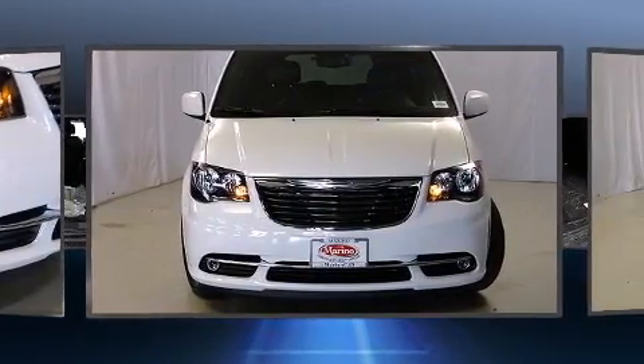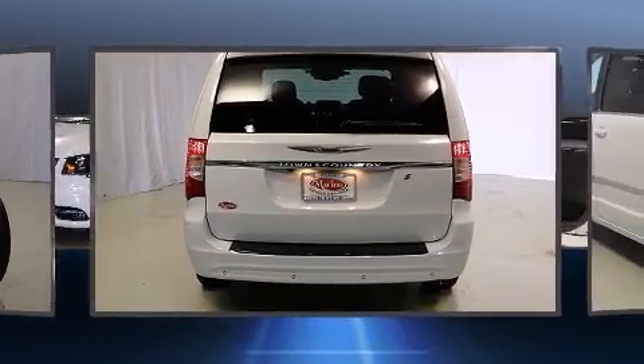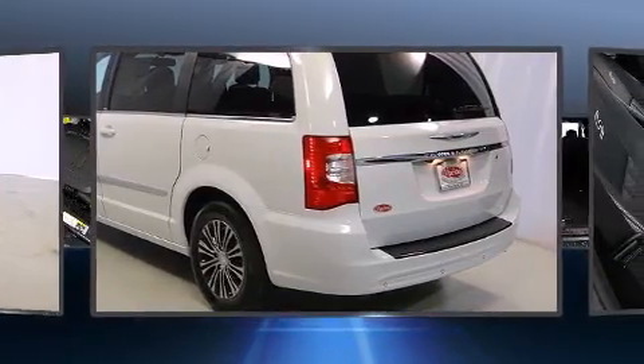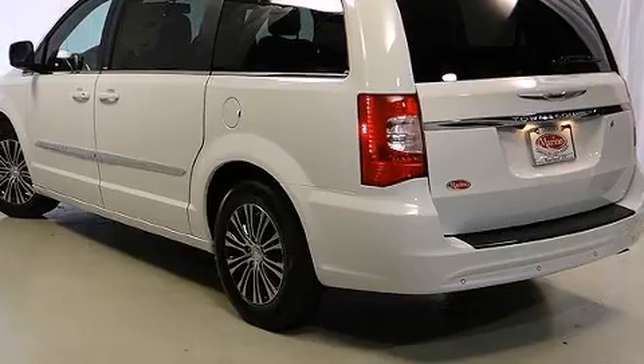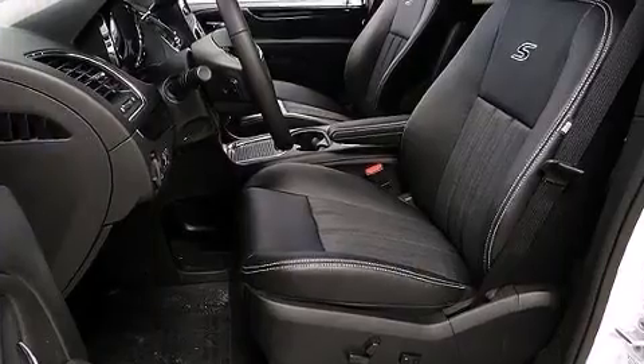It's equipped with tons of terrific amenities, but it won't break your budget. Such as remote keyless entry, voice-activated navigation, a built-in garage door transmitter, heated door mirrors, a power liftgate, rain-sensing wipers, and a blind-spot monitoring system.